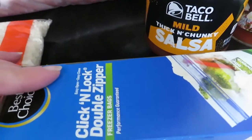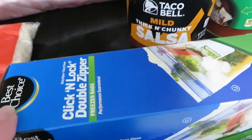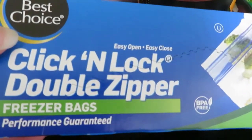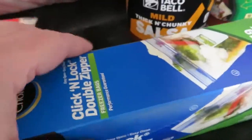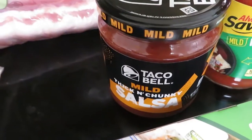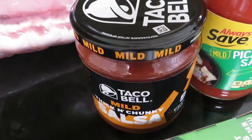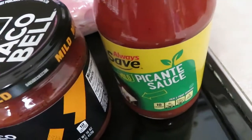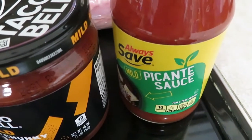Normally I like to stick with Ziploc, but I'm going to wait until the next time I go to Sam's to get a big box. To get me through, I got the quart size freezer bags — just the Best Choice brand — and that was $2.29. I got the Taco Bell 16-ounce jar of salsa, which was actually the cheapest one they had at $2.29. I also got this Always Save brand picante sauce at $1.59, and it's also 16 ounces.